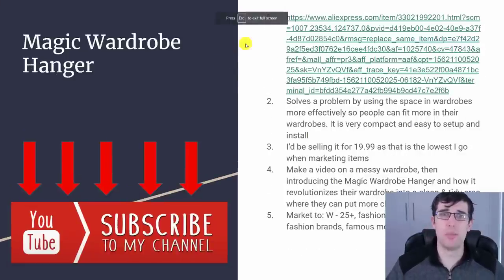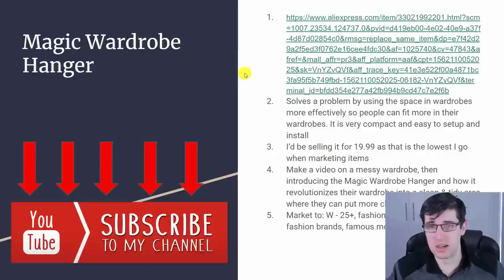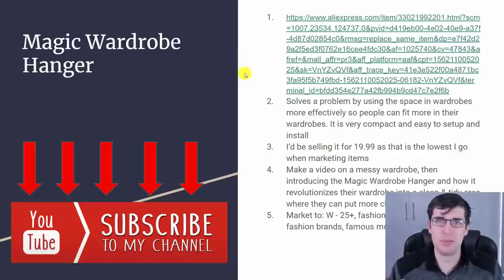Moving on to the next item — the magic wardrobe hanger. This is a cool item as well, also found through Sales Source looking at their hot trending products. It solves a problem: in a lot of people's wardrobes, they're pretty messy, unorganized, and not tidy. What this does is it's a wardrobe hanger with a slight twist — it allows you to hang up multiple items. Using one wardrobe hanger, you're actually getting five. So in theory you get five to six times the space, making it very compact.